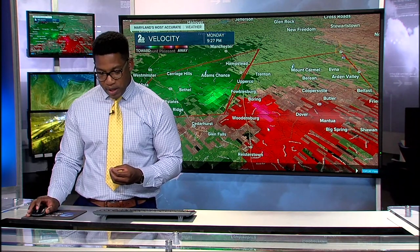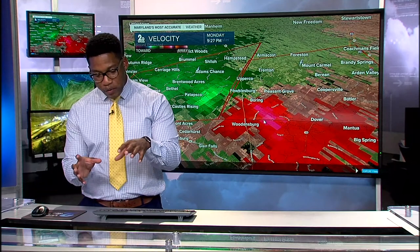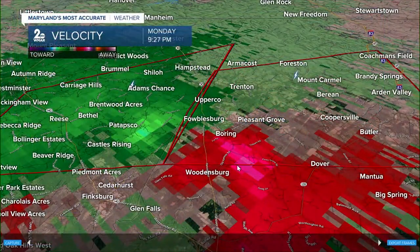We're going to try to get a better view. That's going to include folks in Hampstead, Foulsburg, and Boring — really concerned about folks in that corner of this cell because that's where we're seeing some of the strongest wind signatures. Upper Cove, Foulsburg, Boring, stretching eastward over the next few minutes into Trenton and Pleasant Grove. Those folks already need to be taking shelter.